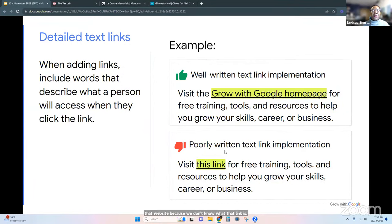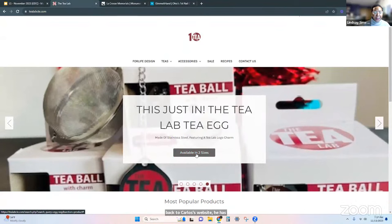Google loves links on your website — links that go to other pages on your website or to pages outside your website. Internal navigation adds authority. Going back to Carlos's website, he has a button that says 'available in two sizes' — but this button needs to say something like 'Tea Lab tea egg available in two sizes.' That way it's more descriptive, because alone, that button doesn't say anything. That's one of the biggest mistakes we make — our buttons don't actually say what will happen when someone clicks on them.